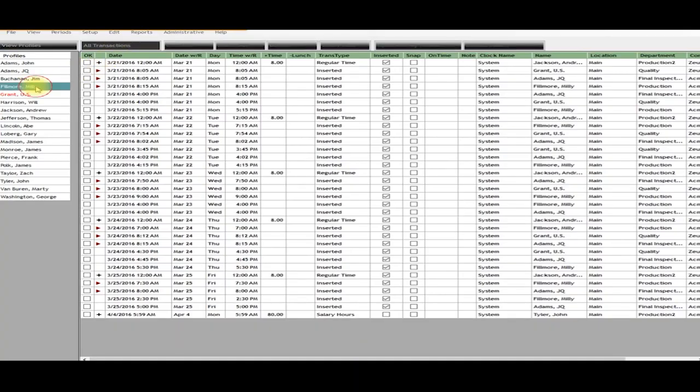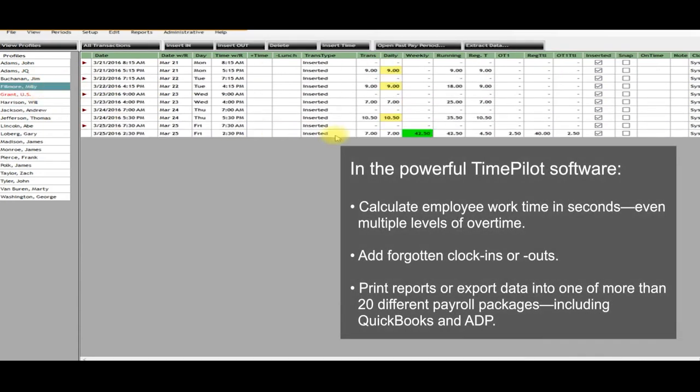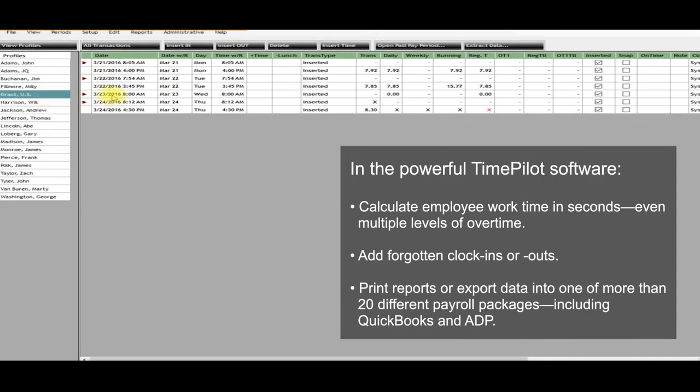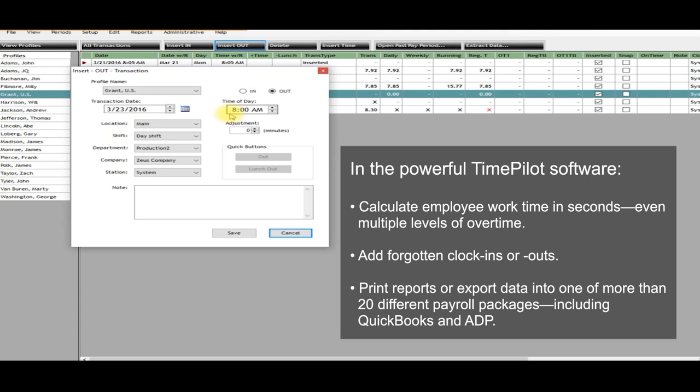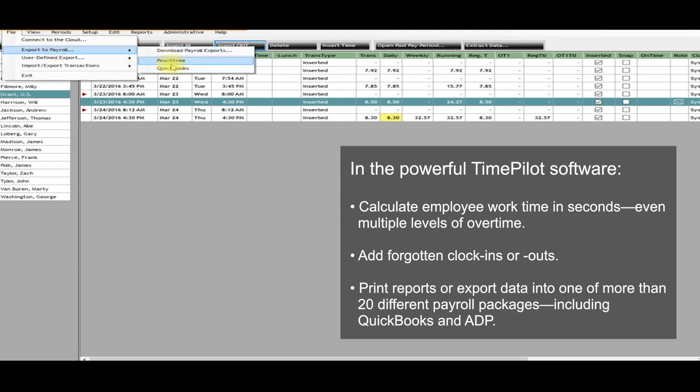No matter how the data is collected, it is handled by the powerful TimePilot Central software that comes with every Vetro system. The software calculates employee work time in seconds, even multiple levels of overtime. You can also make corrections if an employee has forgotten to clock in or out, by adding, deleting, or modifying a transaction. When it's time for payroll, print reports or export the data into one of more than 20 different payroll packages, including QuickBooks and ADP.